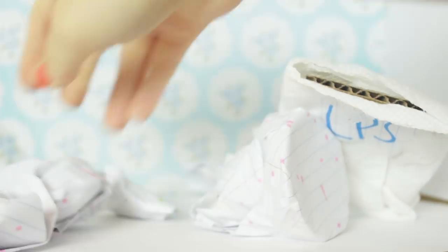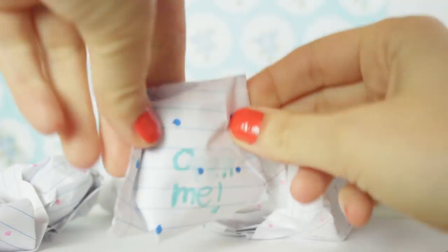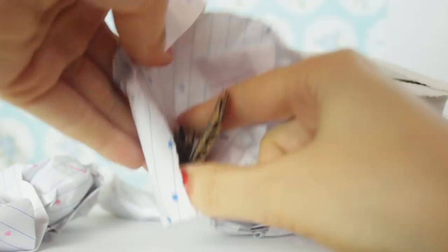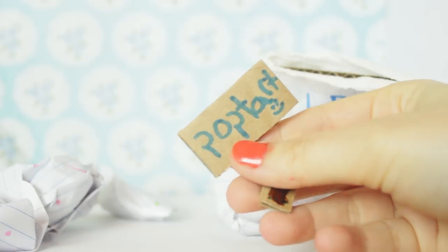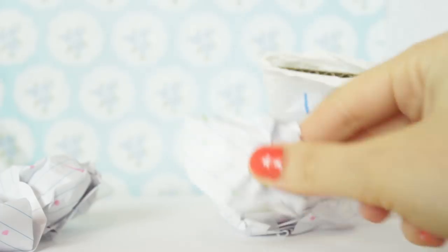There are loads of blind bags so I'm going to open them up from smallest to biggest like usual. He made some Pop Tarts out of cardboard - look at that, they're so cute!